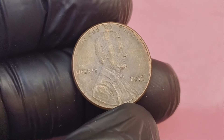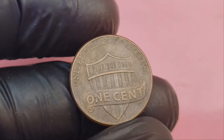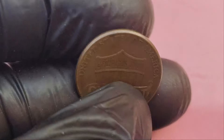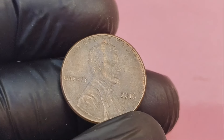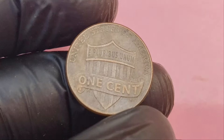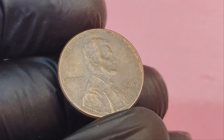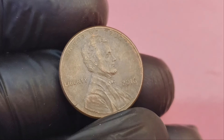There you have it — the story of how a humble 2016 no mint mark Lincoln penny could potentially be worth a life-changing $1.15 million. While it's rare, these coins are out there, and you could be holding one right now. Make sure to carefully check your coins, especially if they're in great condition or show any signs of errors. It's always worth investigating because you never know — your next trip to the coin jar could make you a millionaire. Thanks for watching and happy coin hunting!